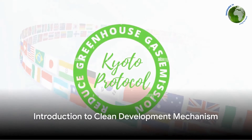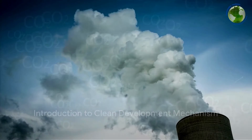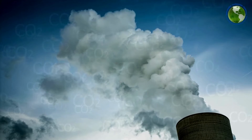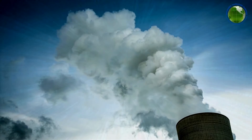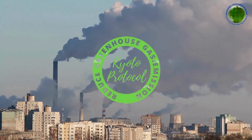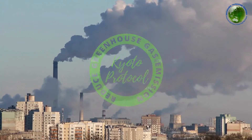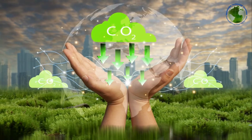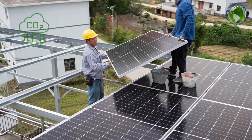Ever wondered what the Clean Development Mechanism is and why it's important? Let's unravel this mystery together. The Clean Development Mechanism, commonly known as CDM, is a unique system introduced under the Kyoto Protocol. It's designed to assist developed nations in meeting their emission reduction commitments — but it's not solely about reducing emissions at home.